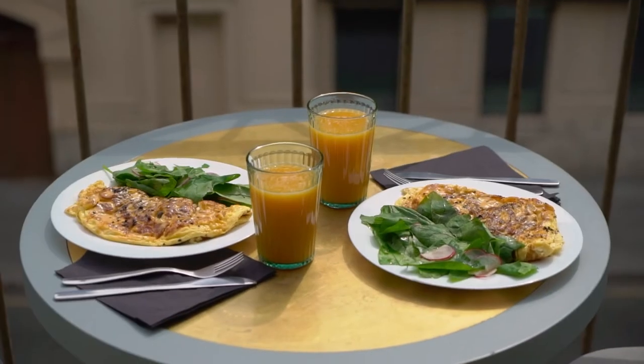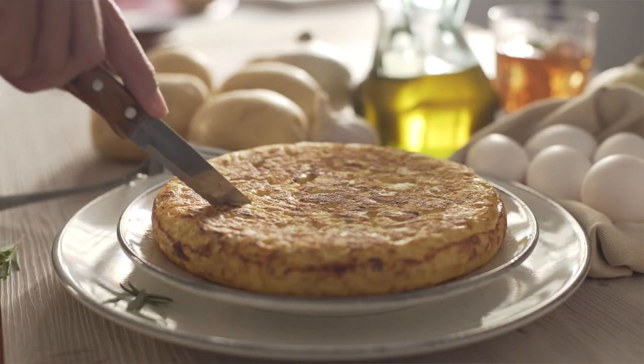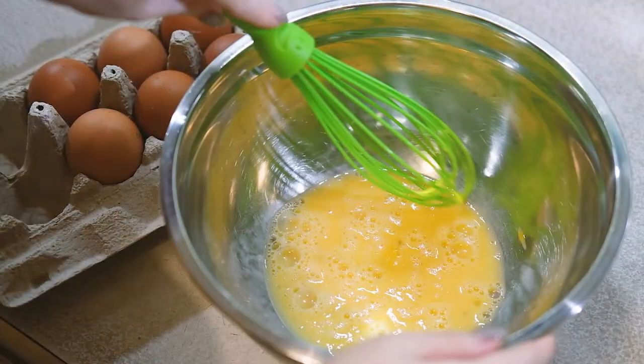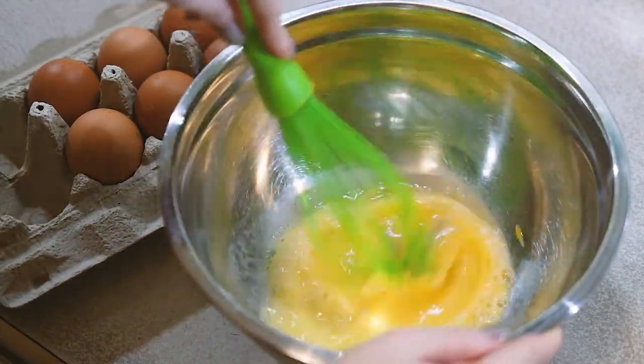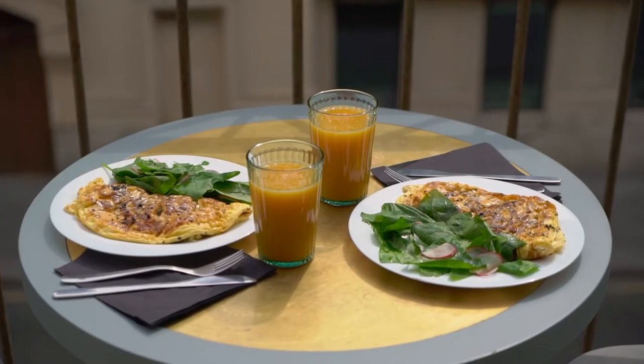Number two: make an omelet. An omelet makes a simple way to slip more vegetables into breakfast or any meal. You can use organic pasture-raised eggs and be creative — just toss in some green vegetables you've sliced and diced.